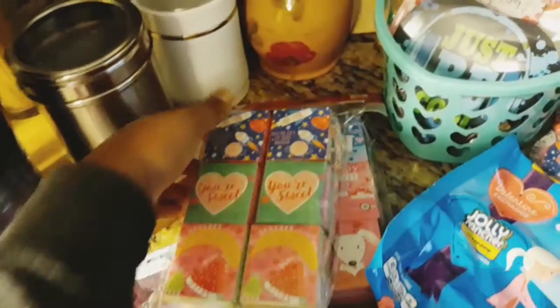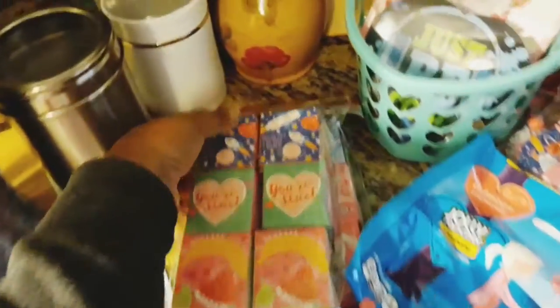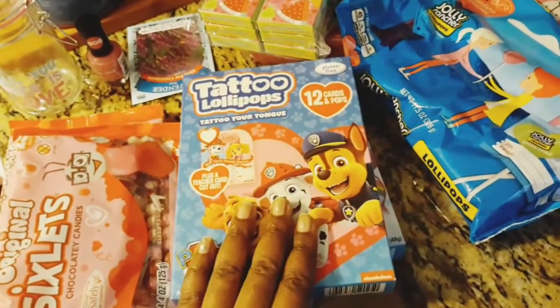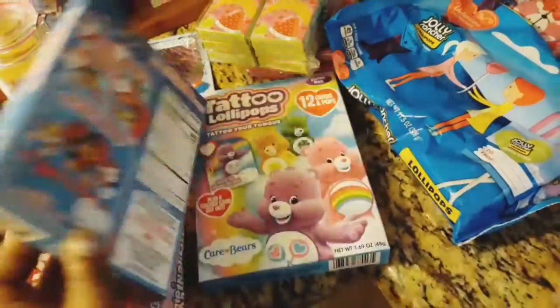I also got some of these little sticker boxes — they have little stickers inside that the kids can play with. And then I got some tattoo lollipops, or I guess tattoo tongue — really cool for the kids.